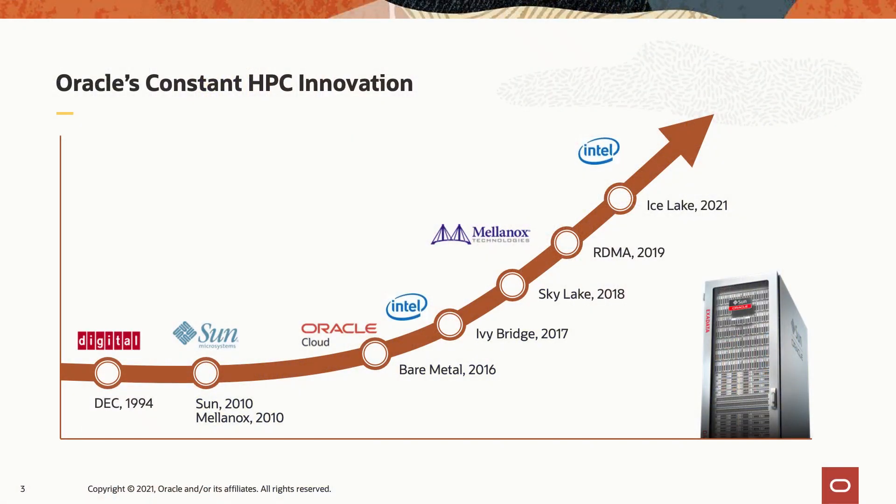Oracle Cloud has been around now for about five years, and we've continued Oracle's long-standing tradition of looking for the best performing hardware to sit underneath of our software, whether it's relational databases or applications.